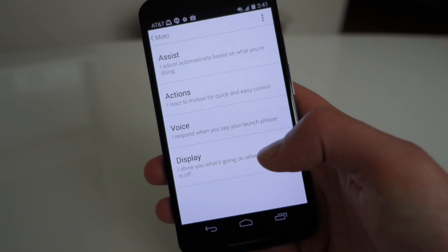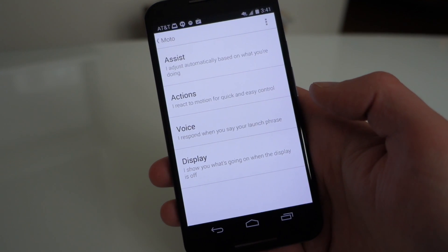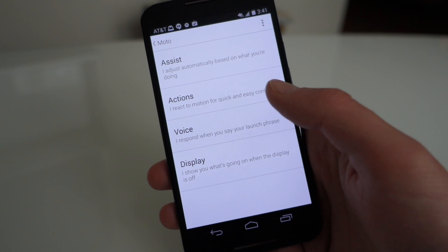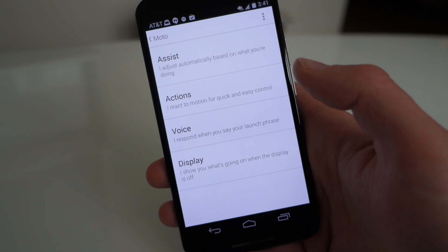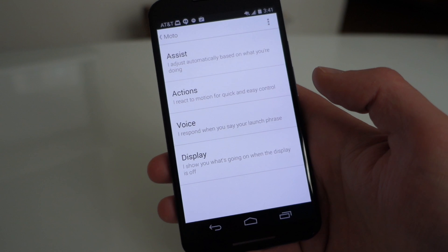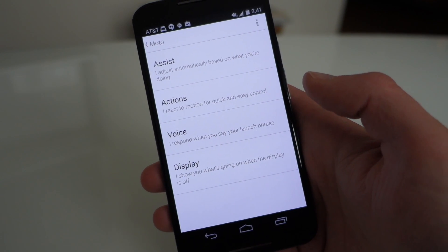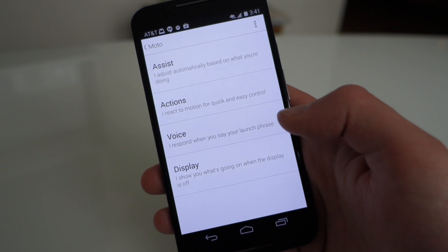There is supposed to be a voice action where you can say your launch phrase and then say 'good night' to your phone and it will put it to sleep. I tried it a couple of times and it either knows it's only 3 PM or just isn't working for me. In the morning you can use your launch phrase and say 'good morning' and it will turn everything back on to normal, which is kind of cool.